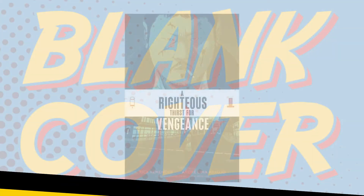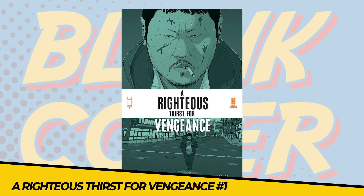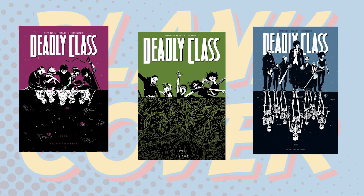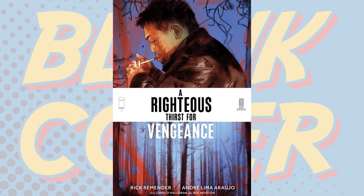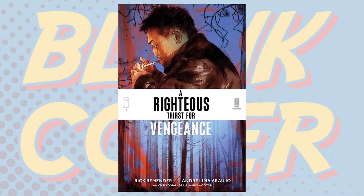Number 5: A Righteous Thirst for Vengeance issue number 1. Image are launching a new ongoing crime series from the writer of Deadly Class, Rick Remender, and artist Andre Arajo. When a man stumbles upon a dark web contract assassin's vicious plot to kill an innocent target, he turns himself into one. The Professional meets Road to Perdition in this atmospheric murder mystery with sudden bouts of brutal violence.